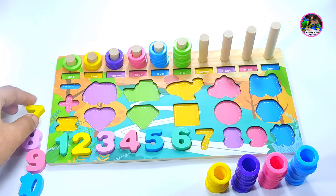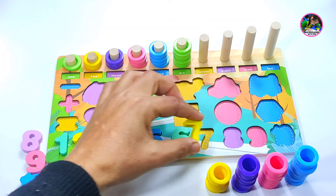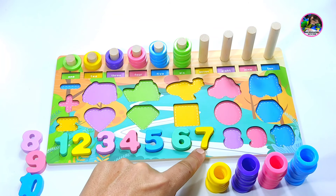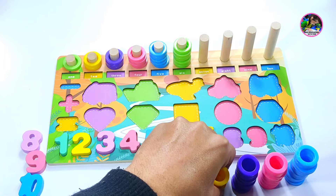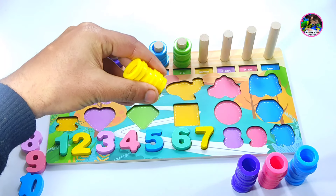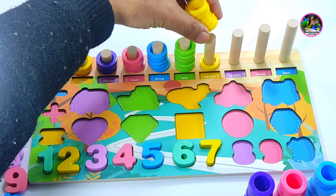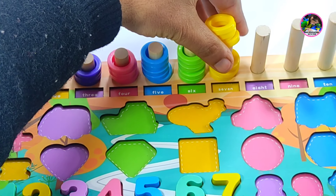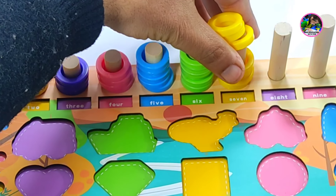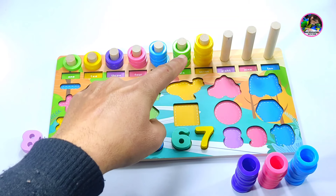Here is number seven. The seven is yellow color. Let's put it in the right place. And we have seven yellow circles. One, two, three, four, five, six, seven. You can count.